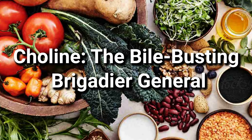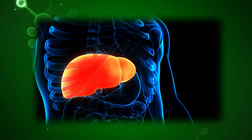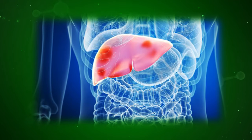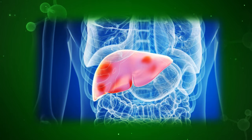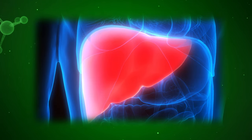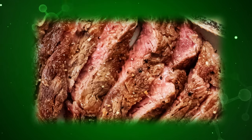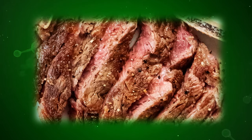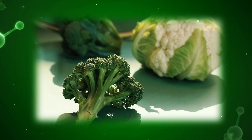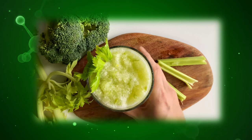Number one: Choline, the bile-busting brigadier general. This essential nutrient plays a crucial role in producing bile, a digestive powerhouse that breaks down fats and eliminates toxins. Think of it as the frontline defense, ensuring smooth operation and preventing excess fat from accumulating. Choline is readily available in beef liver, organ meats like heart and kidney, eggs, and seafood. Don't underestimate the plant-based brigade though, with cauliflower, broccoli, brussels sprouts, and cabbage all standing ready to support your liver's cause.